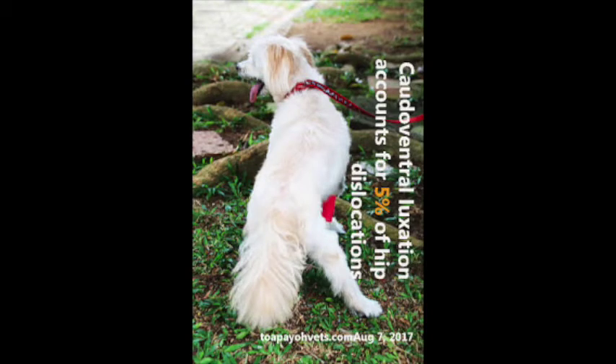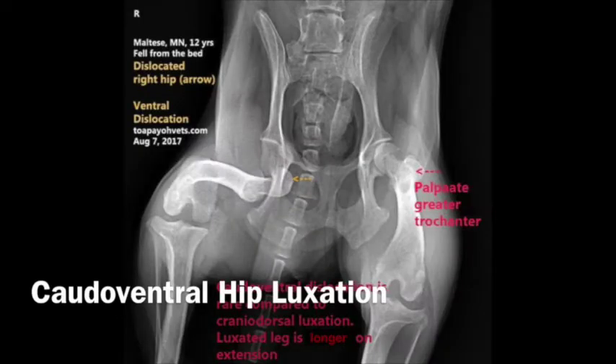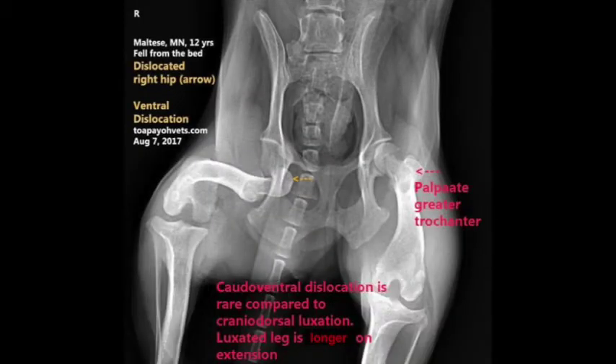On the other hand, caudal ventral hip luxation accounts for only 5% of hip dislocations. Why is it so rarely seen? This is because when an animal falls, the legs are usually in an upright position, landing in a standing posture. The impact puts pressure on the hip joint, causing the femoral head to be pushed upwards, resulting in cranial dorsal hip luxation. Caudal ventral hip luxation will only happen in the unlikely event that the animal lands with its legs splayed outwards, displacing the femoral head downwards away from the acetabulum.